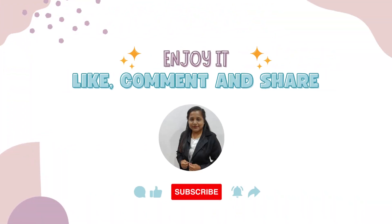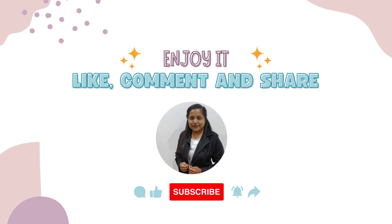If you enjoyed it then like, comment and share, and don't forget to subscribe to my channel. Thank you.